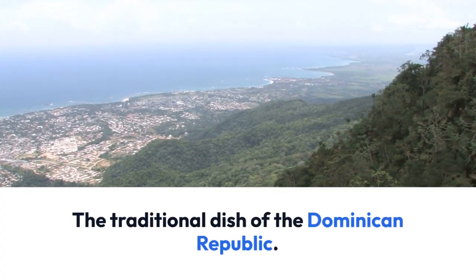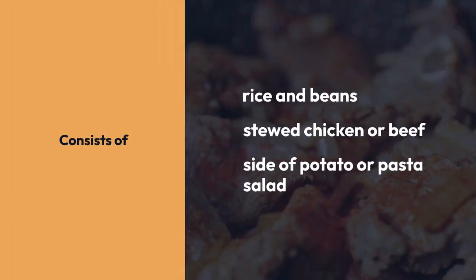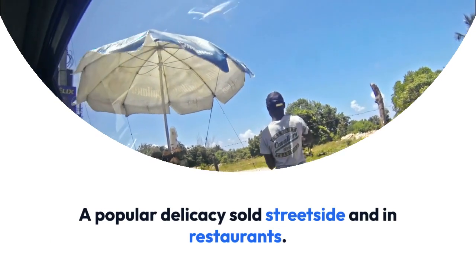The traditional dish of the Dominican Republic consists of rice and beans, stewed chicken or beef, a side of potato or pasta salad, fried pork rinds or seasoned fried chicken. A popular delicacy sold streetside and in restaurants.